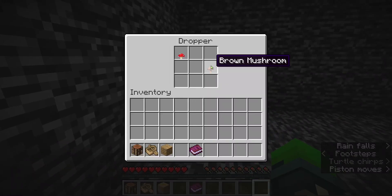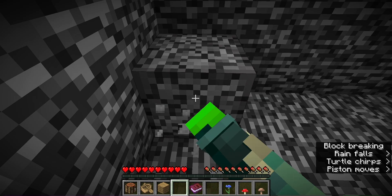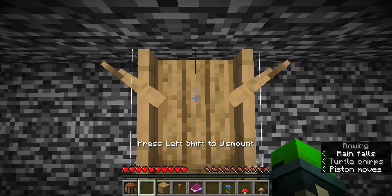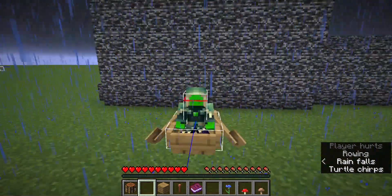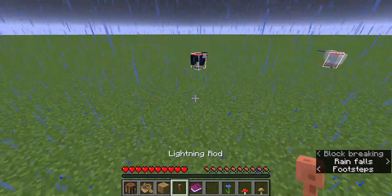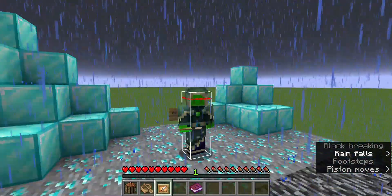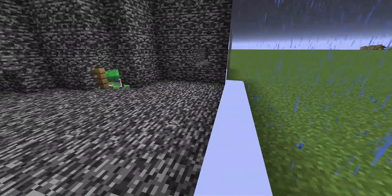In the next room, there was a dropper with brown and red mushrooms. There was also a pen of turtles, and under the turtles were some hoppers with a cornflower in them. Breaking the dropper revealed a hopper behind it with three copper ingots. I knew exactly what I had to do. Well, they're only three blocks thick in the first room — the walls in the other rooms are only one block thick, so yeah.